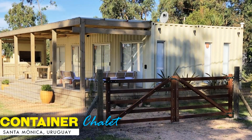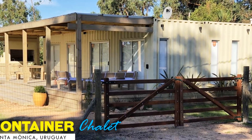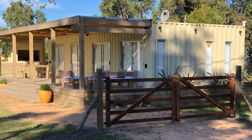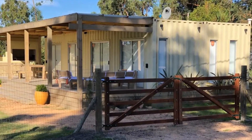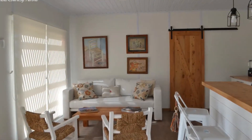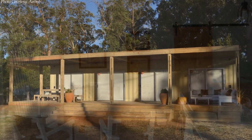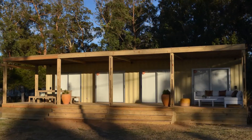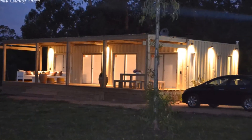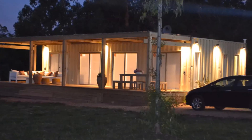Number five, the shipping container chalet in Santa Monica, Uruguay. Don't be deceived by the modest exterior look of this stylish and cozy house — the interior design will blow your mind. This container chalet is built using two 40-foot shipping containers placed side-by-side and stitched together, creating 60 square meters of bespoke luxury living.